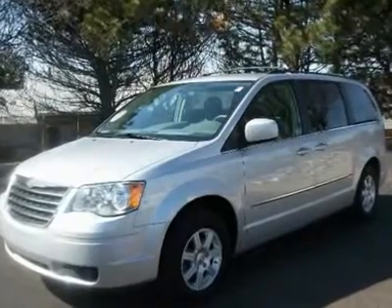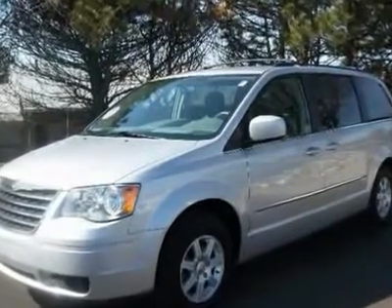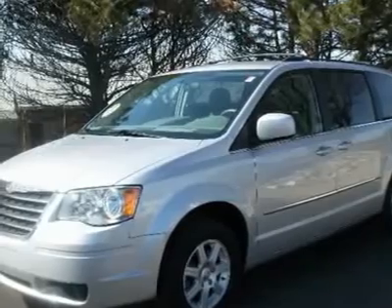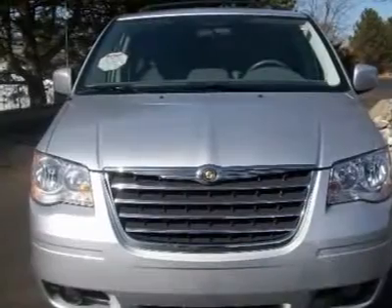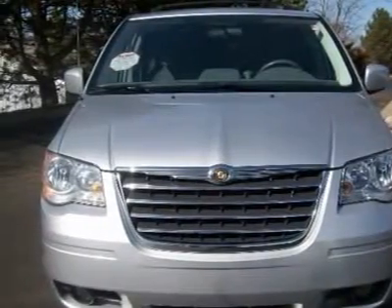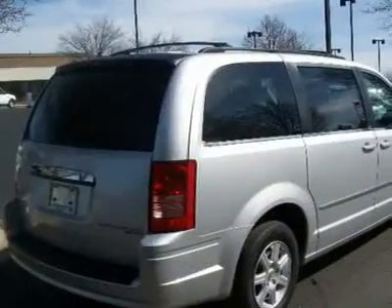Has your family outgrown your sedan? Check out the silver 2010 Chrysler Town & Country Touring. Courtesy Ford, just outside of Lansing, has up to 10 Chrysler minivans now in stock from a special purchase. Come see this great selection.